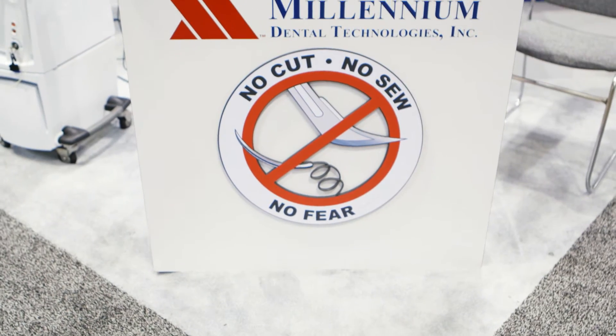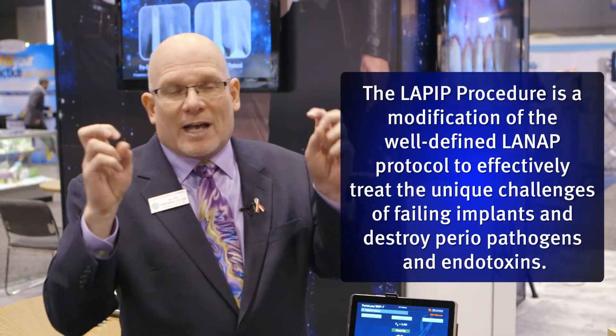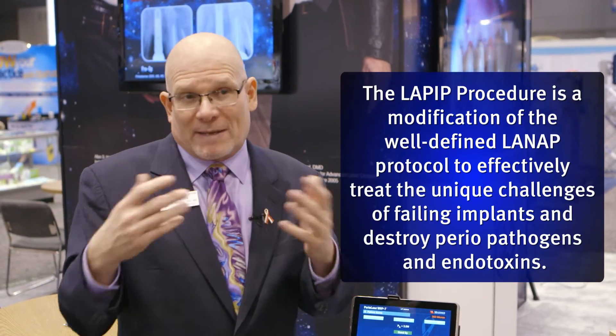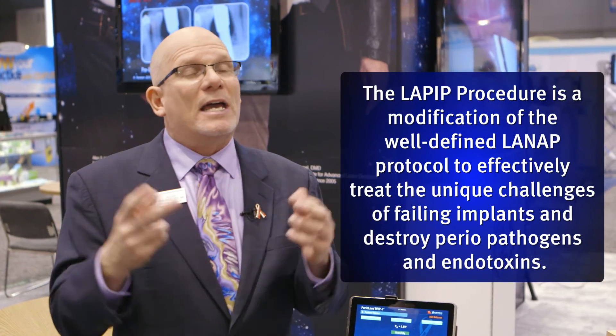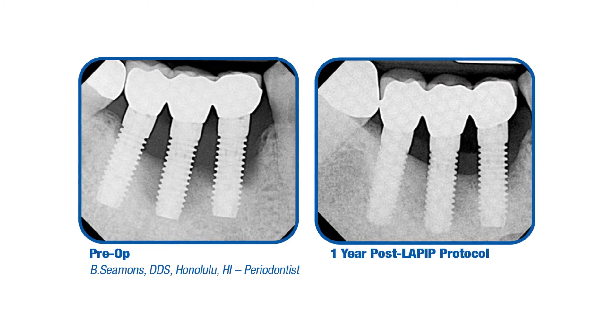By modifying the LANAP procedure, we can actually treat peri-implantitis in a very non-surgical way without having to flap the patient open, put in bone graft, and do what I call the kitchen sink approach — throwing everything in and hoping something works. With the LANAP procedure we can treat the patient right then and there, because it's a very patient-friendly procedure.